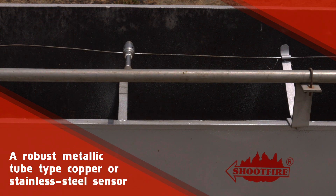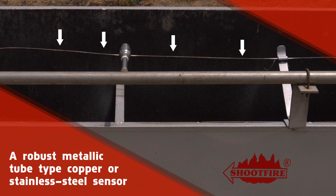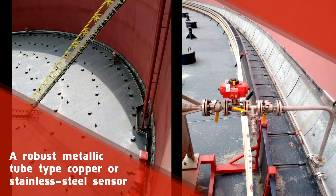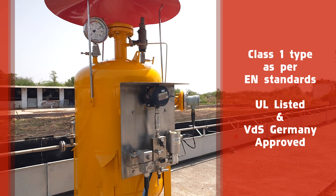The linear heat detection system consists of a robust metallic tube type — copper or stainless steel — sensor placed along the circumference of the floating roof petroleum storage tank in the rim seal area.